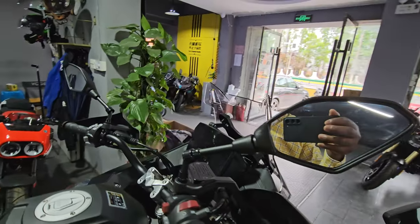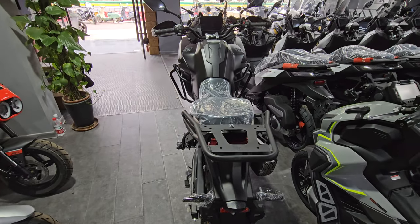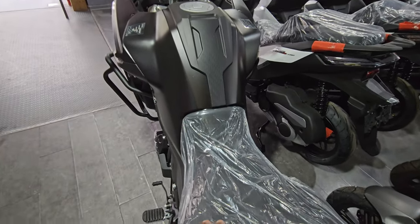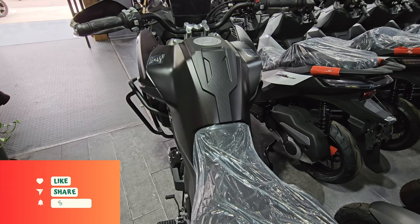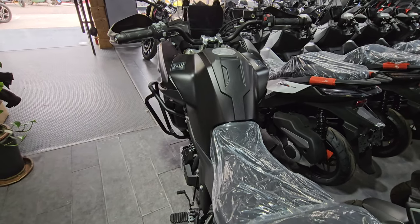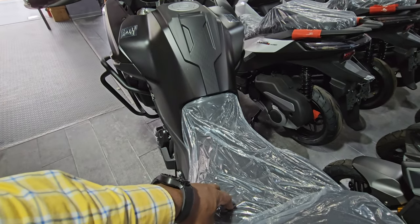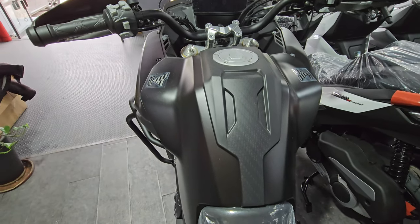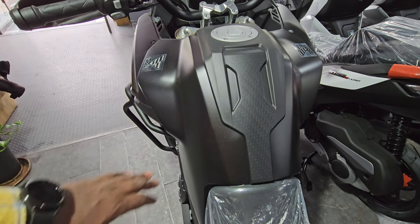Now for the seating area: there's a pillion seat and a rider seat. This is the low seat version, and there's a higher seat version approximately 20mm higher — around 800mm — so you can choose the low or high seat option. There's a really nice, sloping tank design.